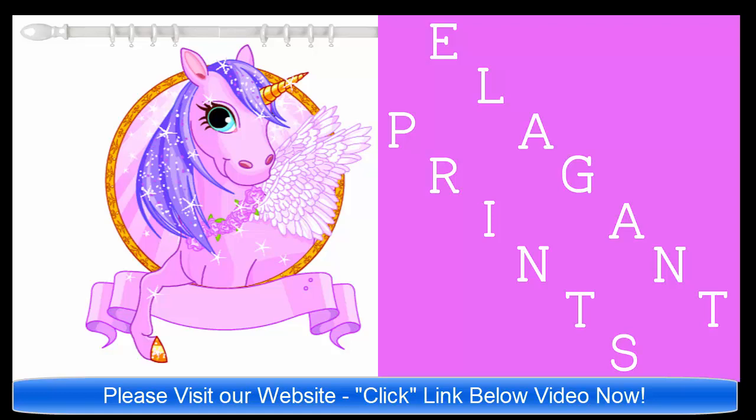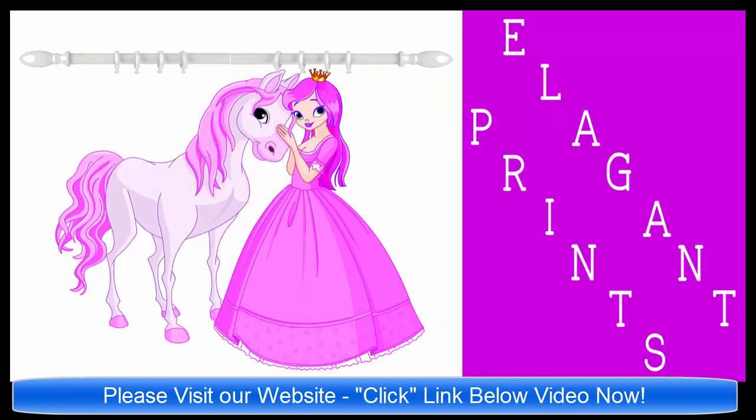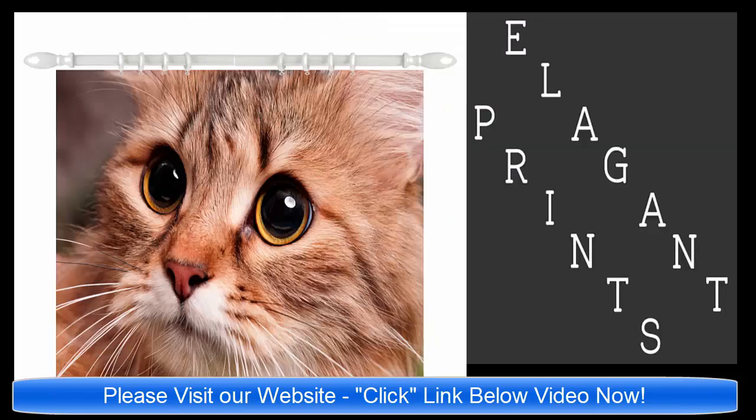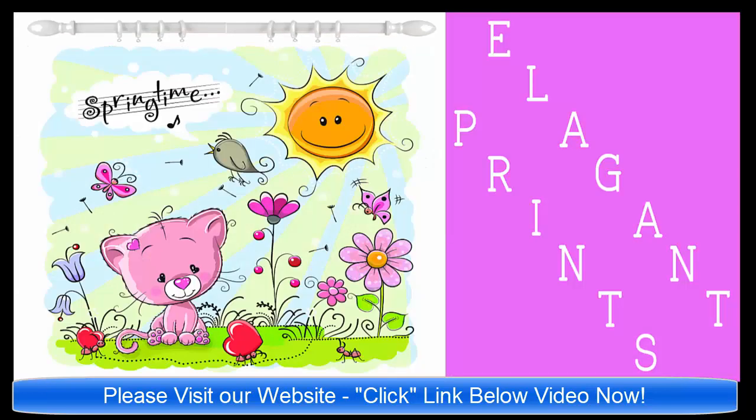Please click the link below the video now and we'll take you to our website ElegantPrints.com. You will see a variety of wonderful shower curtains with links that go to Amazon.com.